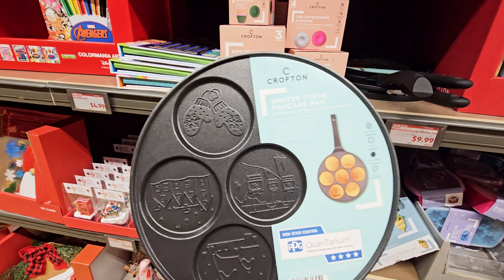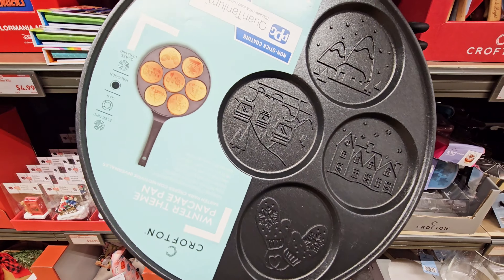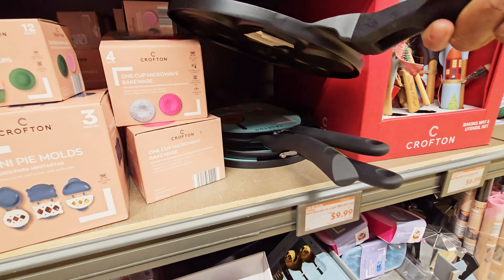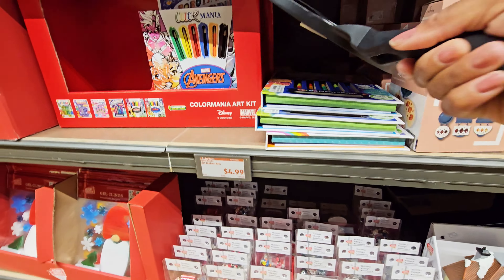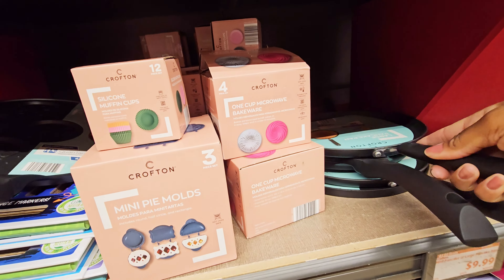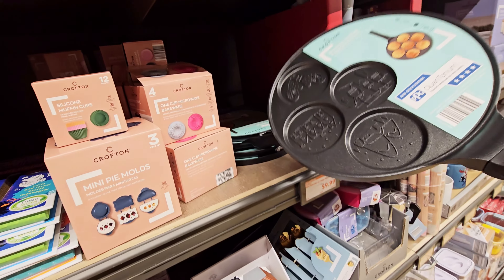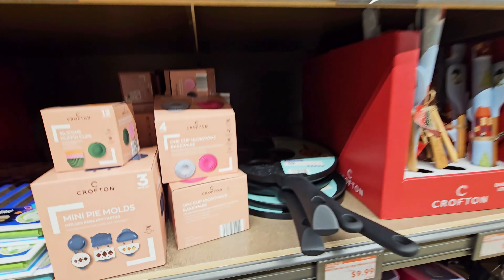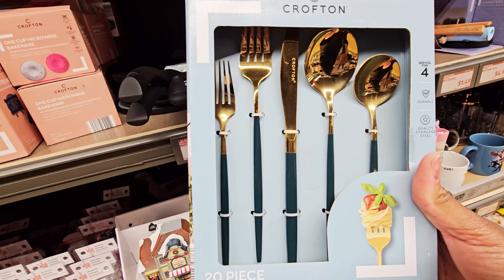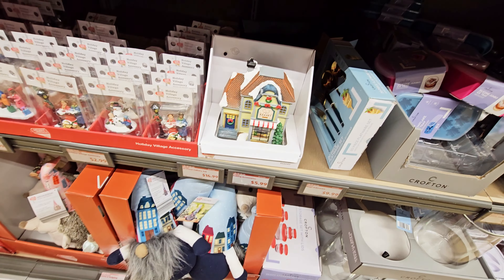They got some mittens. There's a house building — ski lift, ski resort scene. This one is the large pancake pan, and then they have one for the smaller ones. They got this 20-piece flatware set — those are skinny. The price is $14.99.